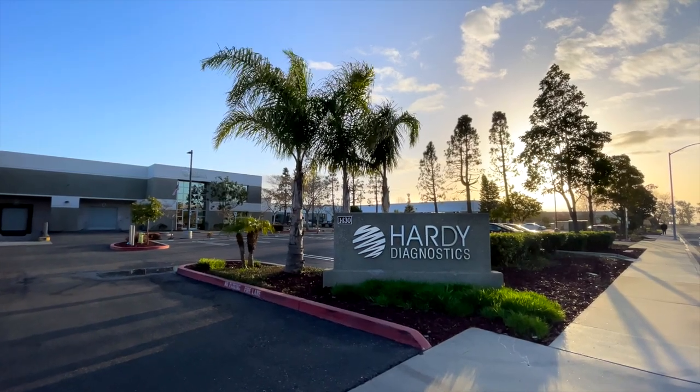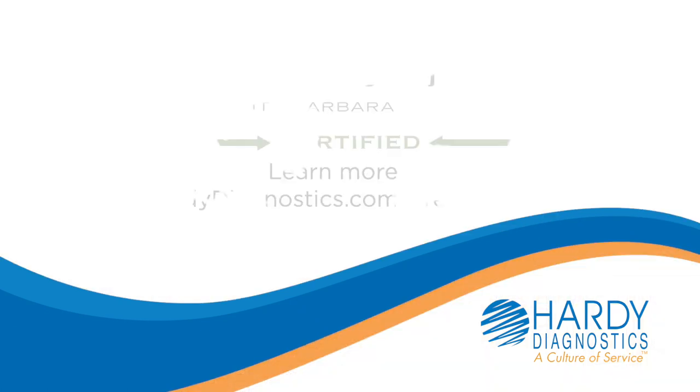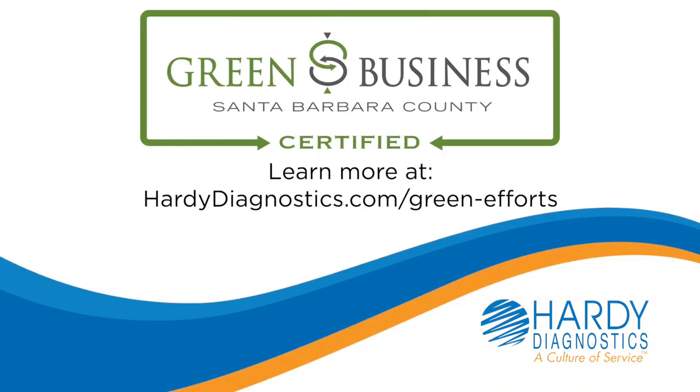At Hardy Diagnostics, we are leading the way to preserving our planet for many future generations to come. Join us in our journey towards a greener, more sustainable future.